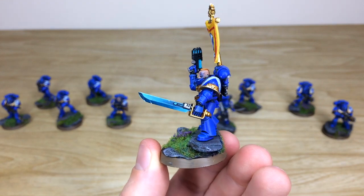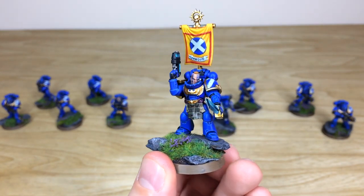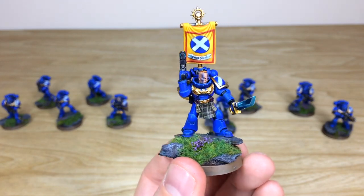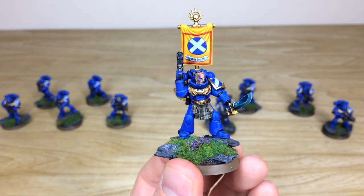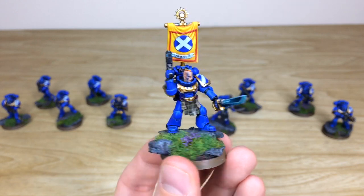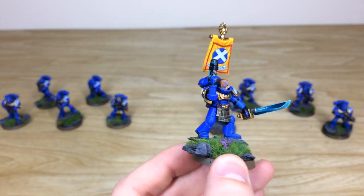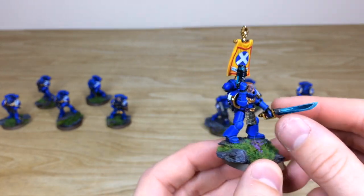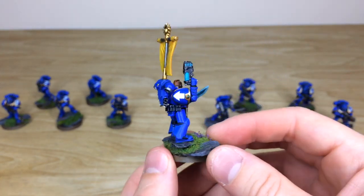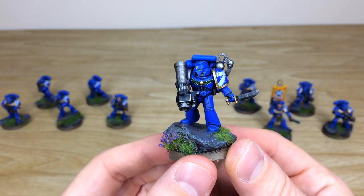We've got the sergeant here who is magnetized - all the bits do come off, but he is fully magnetized. There's a lovely brush-blended blade, a free-handed Scots flag on his backpack, facial war paint, and very cool tartan on his loincloth as well. Moving around, the plasma pistol has loads of glow effect done on it, and there's a lovely brush-blended blade - overall a really high-end finish for these unique custom marines.